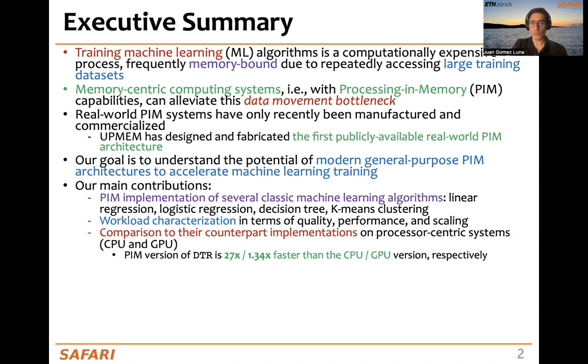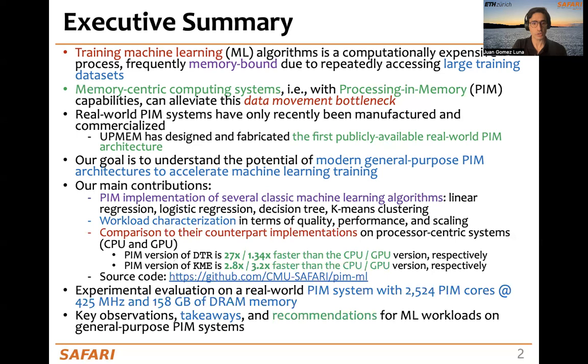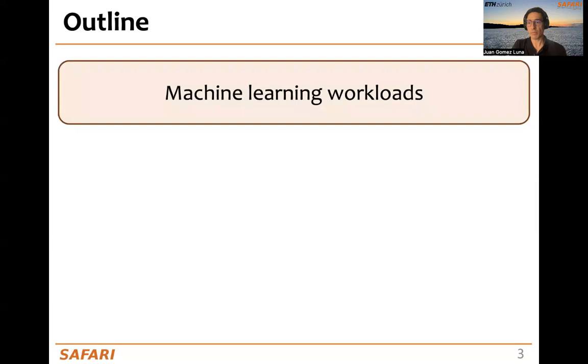The PIM version of the decision tree is 25 times and 1.34 times faster than the CPU and the GPU versions respectively, and the PIM version of k-means is 2.8 and 3.2 times faster than the CPU and the GPU versions. Our source code is publicly available, and we perform our experimental evaluation on a real-world processing in-memory system with more than 2,500 cores. Outcomes of our work are key observations, takeaways, and recommendations for ML workloads on general-purpose PIM systems.